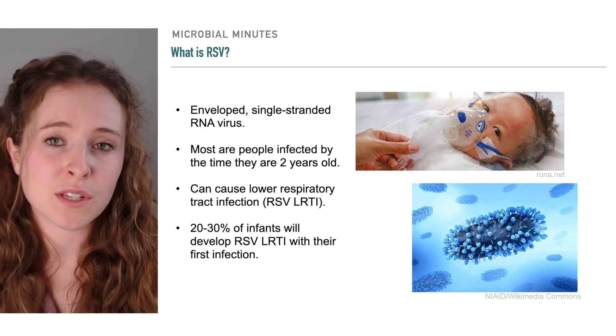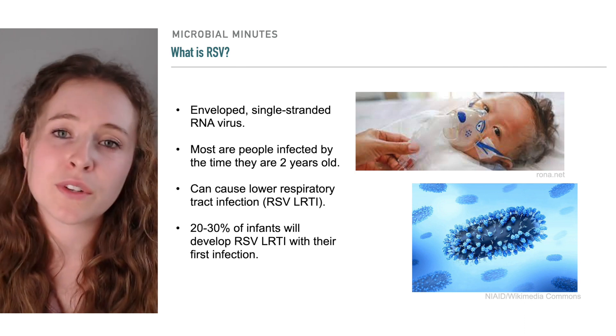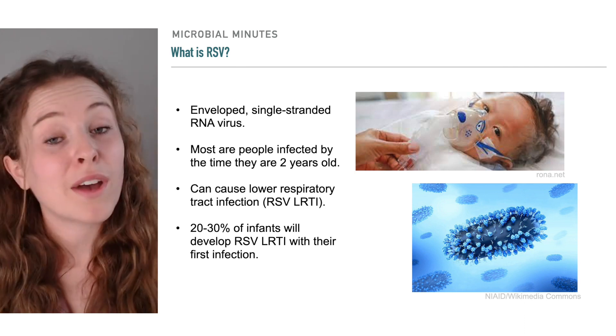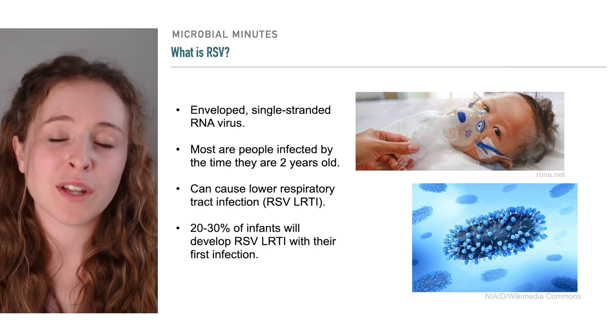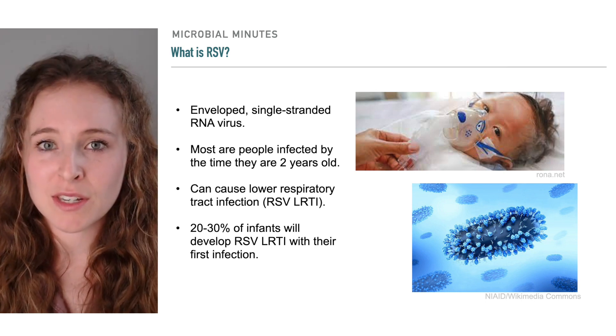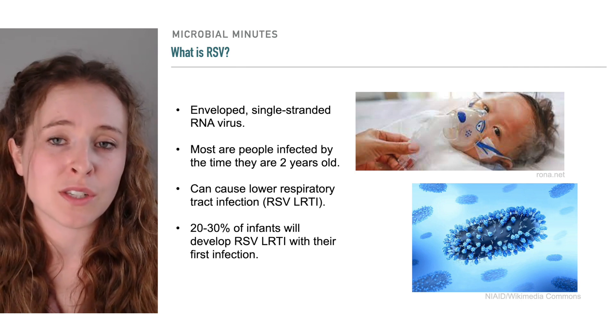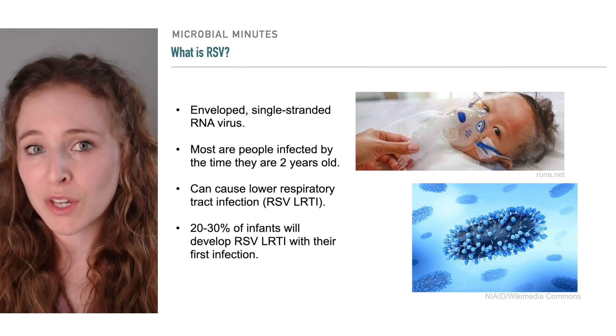According to the Centers for Disease Control and Prevention, all infants less than 6 months of age are at risk for severe disease. In fact, 20-30% of infants will develop RSV lower respiratory tract disease with their first infection, resulting in up to 80,000 hospitalizations and 300 deaths in the U.S. every year.